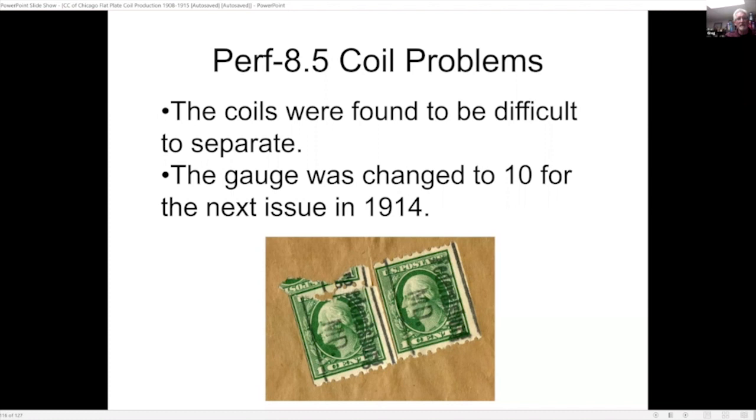The big problem with the perf-8.5 coils is they were difficult to separate, as you can see with the stamp on the left. So the gauge was changed to 10 for the next issue in 1914.